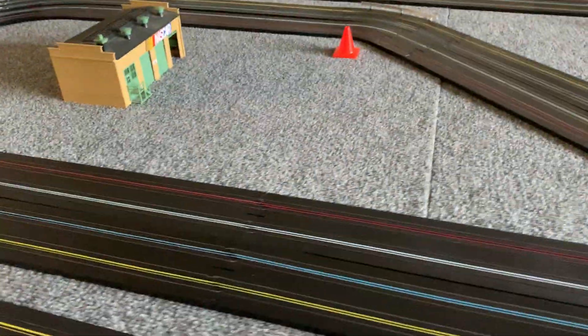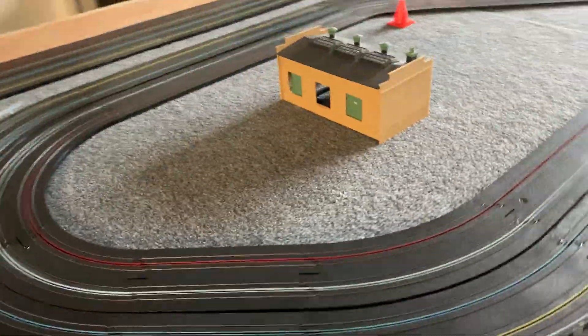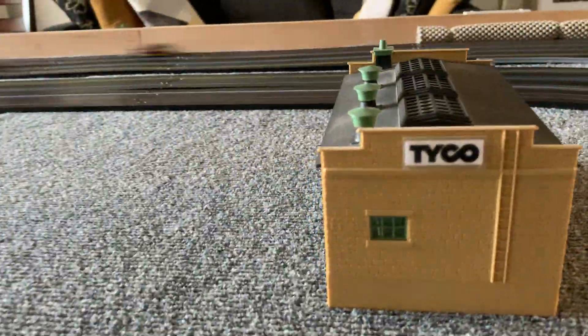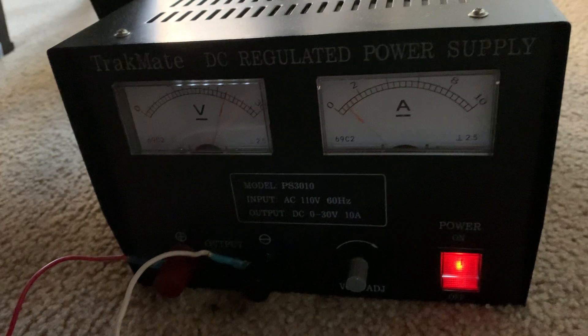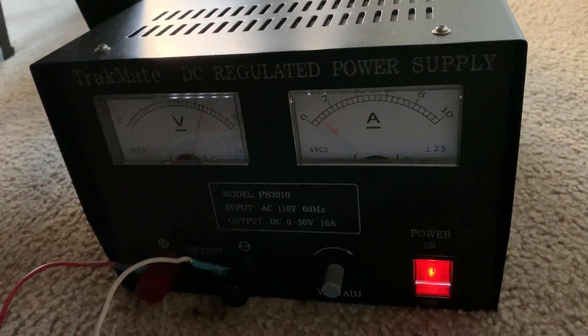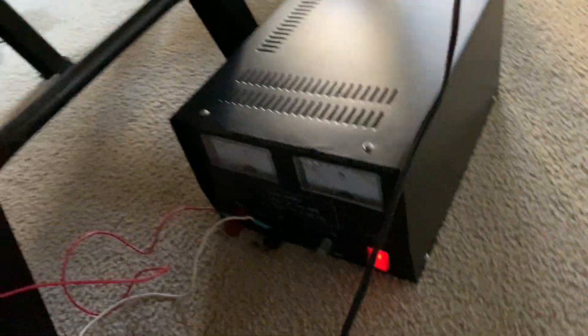There's another sticker around the side — Tyco. Let's walk around to the backside. Since we're here, let's move down to the power supply. That's a TrackMate power supply. It's a 30-amp power supply, which is adjustable, and it is plenty of power for the track.